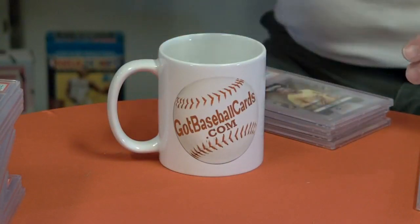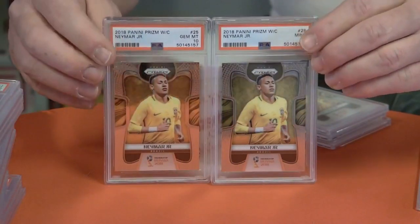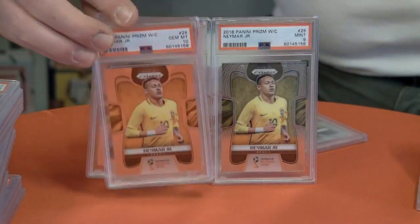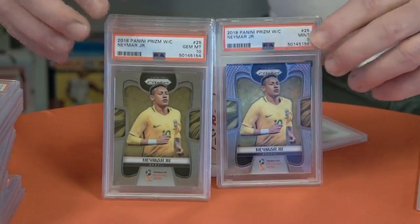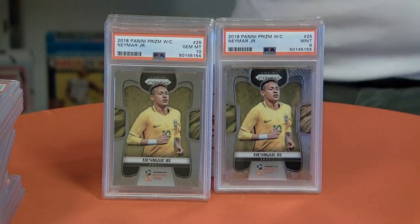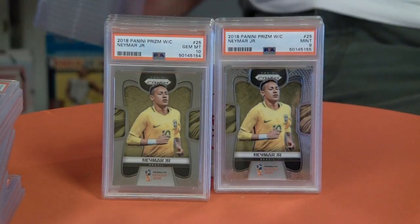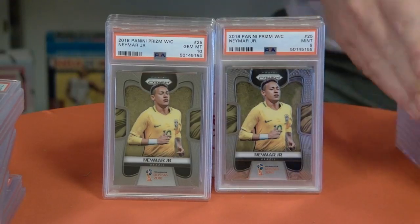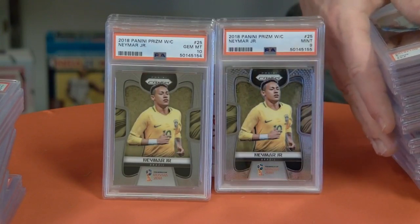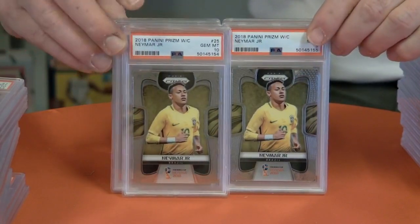Getting into some Neymars, 2018 World Cup Prism — a ten and a nine. Got four tens, three nines. Looks like that's all we sent in of the Neymars — very nice, all nines and tens.